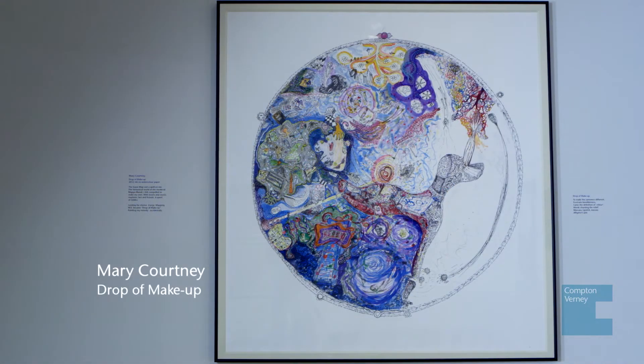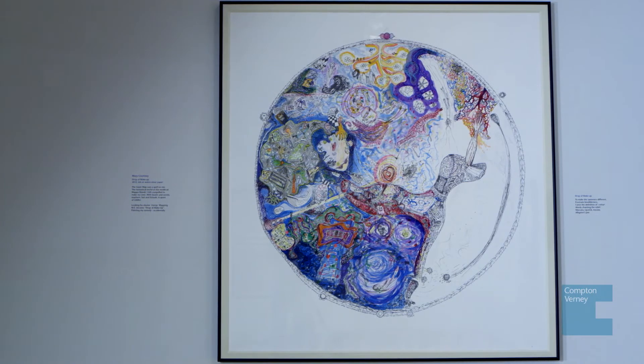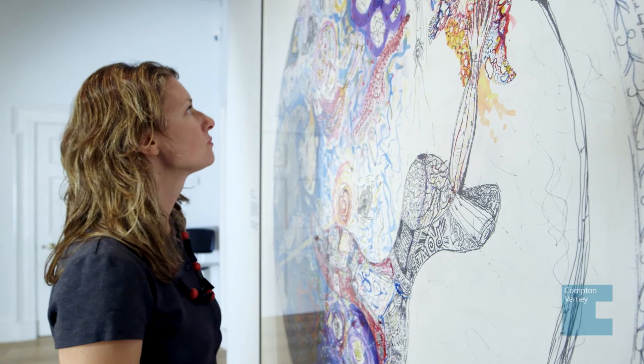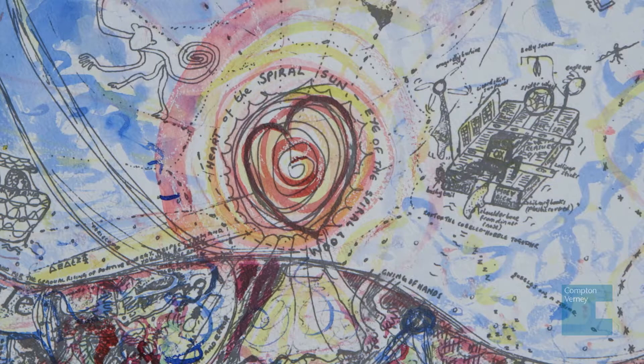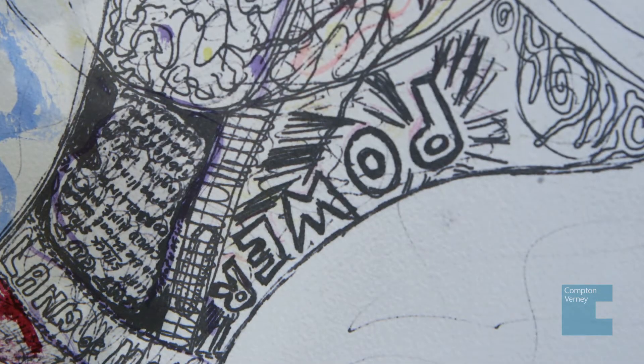This is a work by an artist called Mary Courtney and it's called Drop of Makeup. It is almost like a diary in form and she spent nine months working on it. It's incredibly detailed, has this amazing spherical format, and is loosely based compositionally on the Mappa Mundi at Hereford Cathedral.